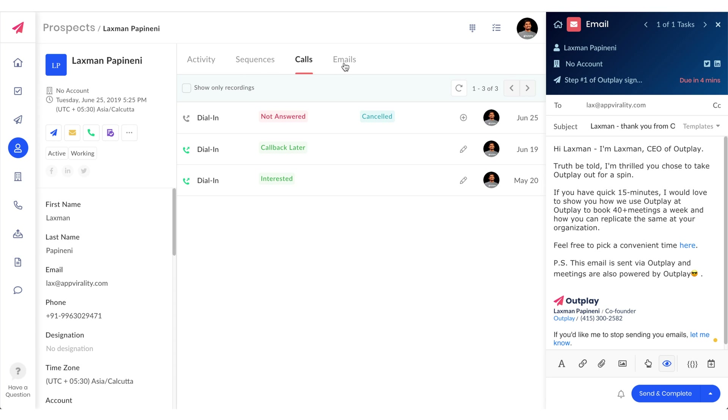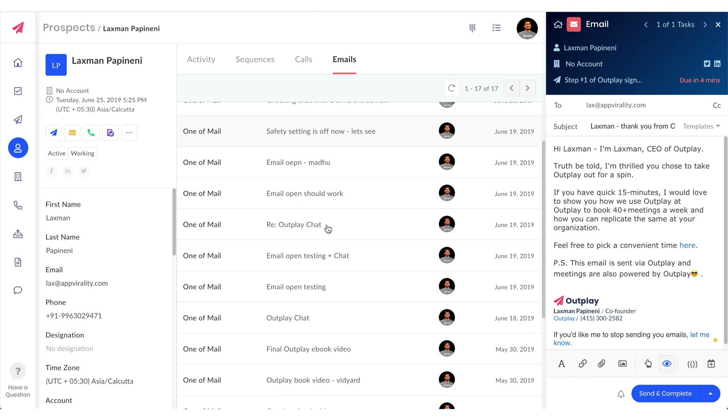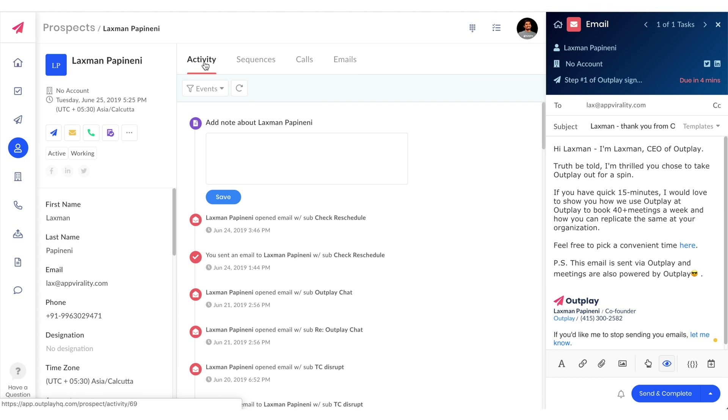Stay ahead of the game with detailed analytics on the individual and team level so you can adjust your sequences and triggers as needed. Sales peeps, the thought of scaling at super speeds does not have to be time consuming. If you are ready to crush your quota and save hours every day, then you'll want to get your hands on Outplay.